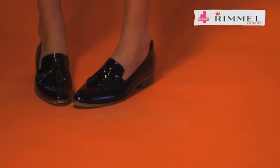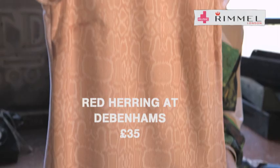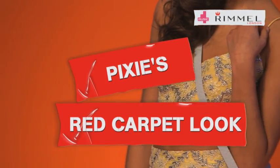Nothing tops off this Pixie look more than a shiny little brogue from Office. If you don't fancy florals, then opt for some reptile — this is from Red Herring at Debenhams. If black is too boring for you, opt for a touch of metallic, like these bad boys from Boohoo.